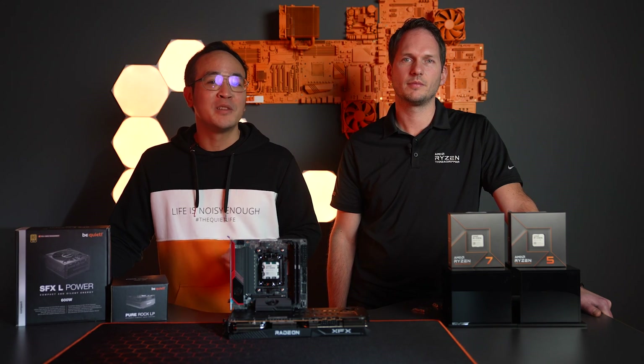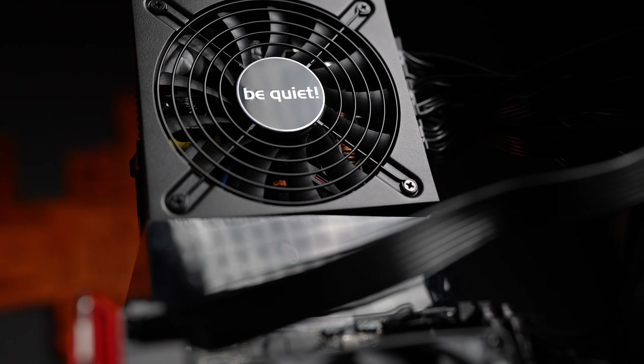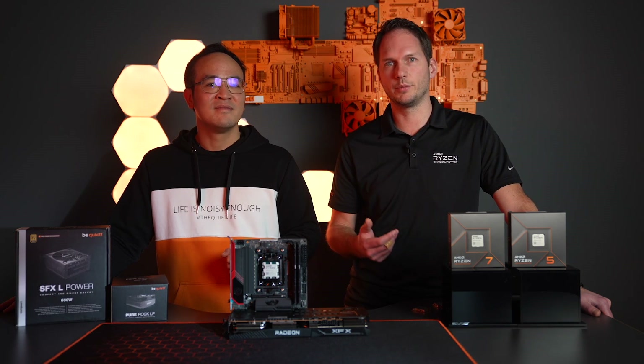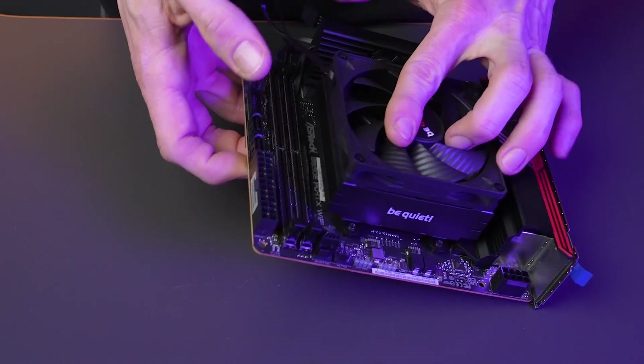A critical component to any PC build is the power supply. In this case, the SFX-L Power 600 Watt, which is aimed at small form factor and high-performance builds. The beauty of these new Ryzen 65W models is that no user intervention is needed to experience the incredible efficiency and performance they offer. It is always wise to plan out any build, but especially true for small form factor Mini ITX where maintenance can be more difficult than a full ATX build. We suggest applying thermal paste and mounting the CPU cooler first to any Mini ITX motherboard to ensure proper fitment.